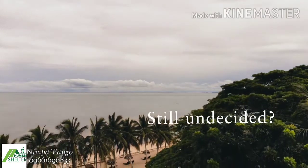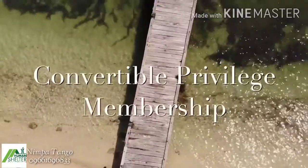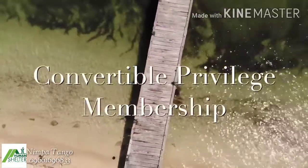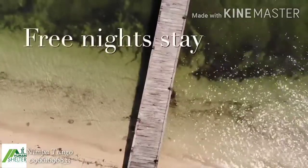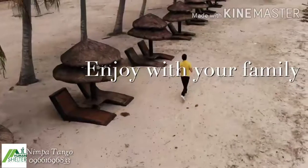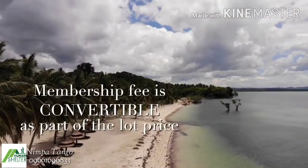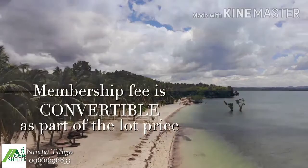Well, if you're still undecided to purchase a lot, you can avail the convertible privilege membership. You can literally test the waters by enjoying the privileges of the main resort while waiting to decide. No pressure — your membership fee will be converted as part of the purchase price of your chosen lot.